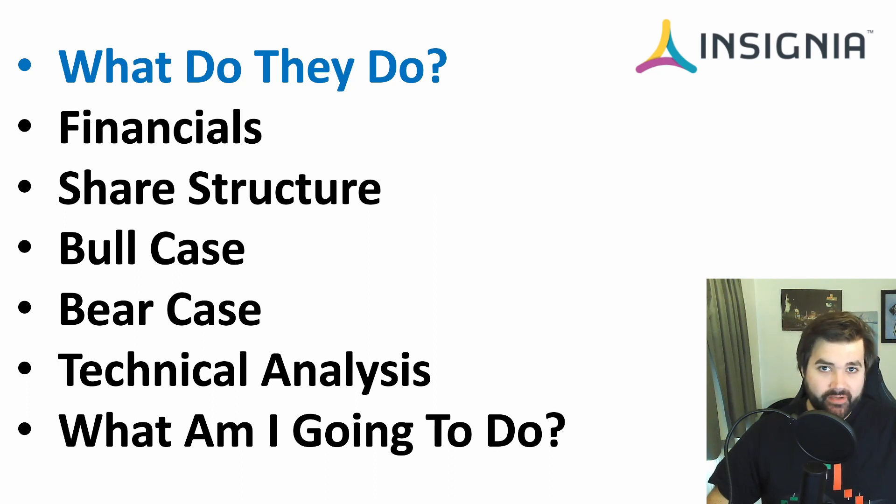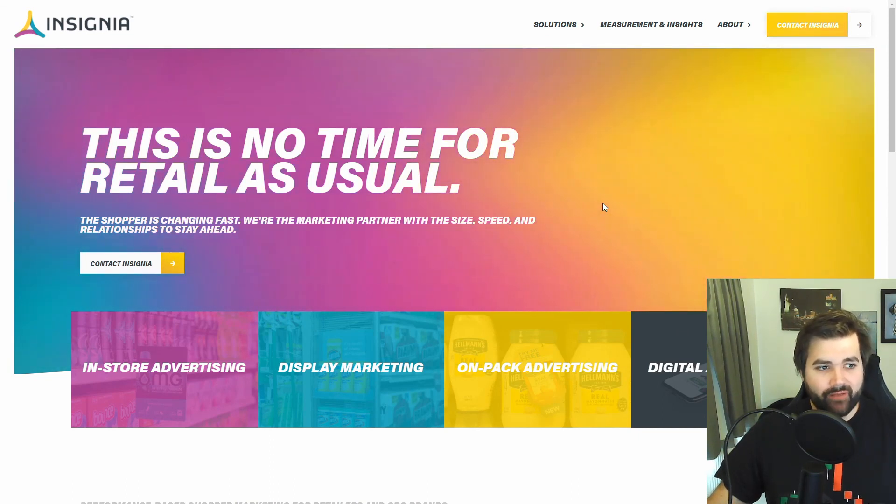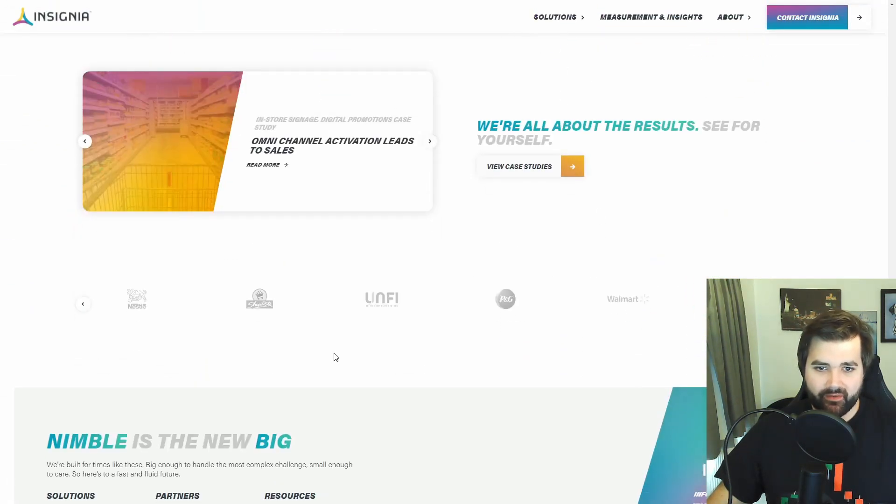So first up, what do they do? Let's go straight over to their website and check out a little bit more about Insignia Systems. So Insignia Systems are a marketing company specializing in in-store display, on-pack and digital advertising spaces. They have some major customers — if we scroll down we can see Procter & Gamble, Walmart, PepsiCo, and Unilever, just to name a few.